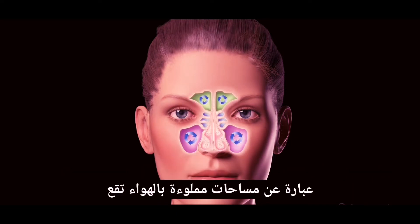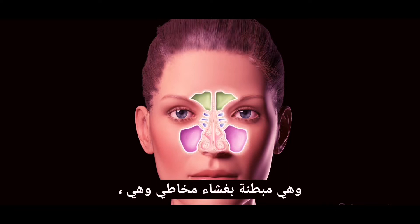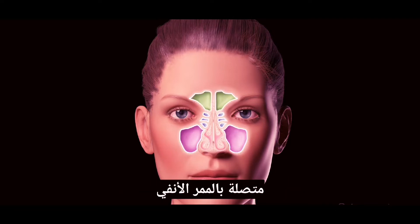The sinus cavities are air-filled spaces that lie within the bones of your face. They are lined by a mucous membrane and are in continuity with the nasal passage.